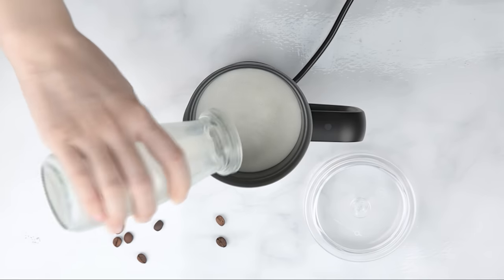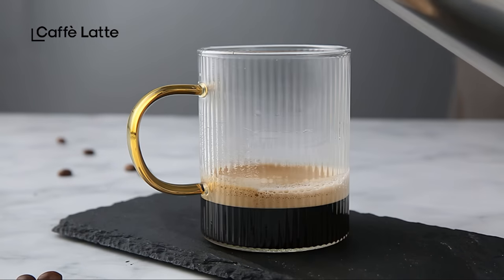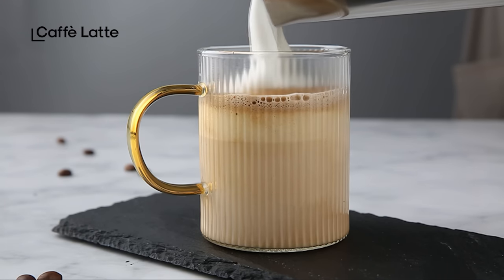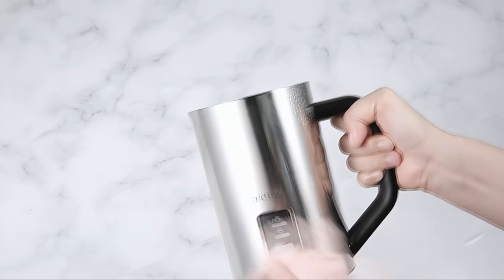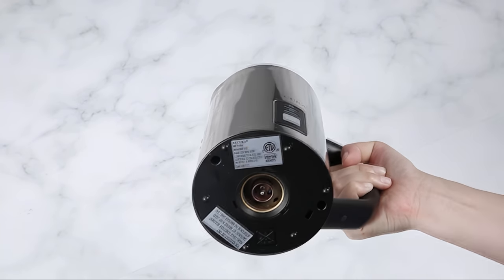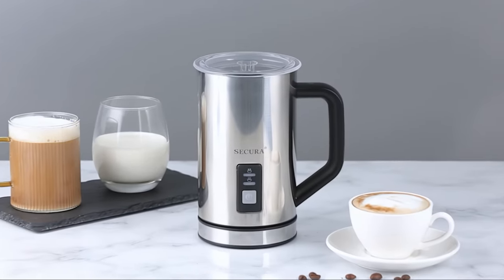It works great with whole milk for cappuccinos and lattes, but like some of our other picks, it may not work as well for low-fat or milk alternatives. All in all, the Sakura Frother is a good option for those seeking both convenience and affordability, delivering on both fronts with solid results.